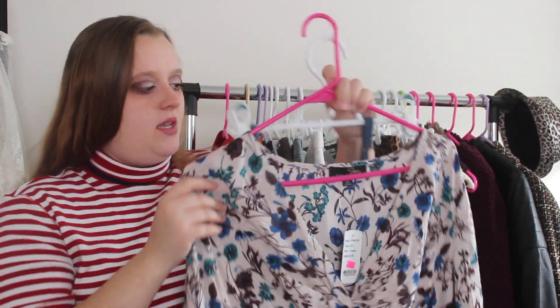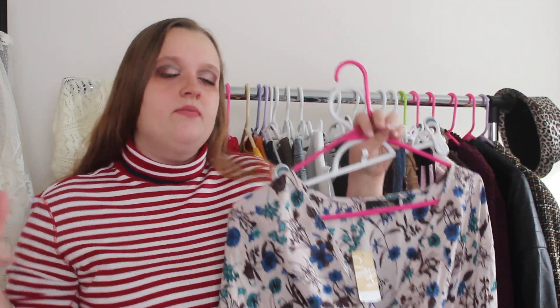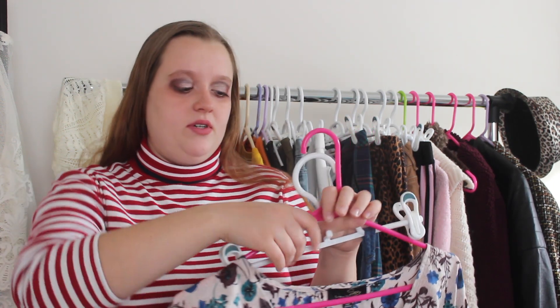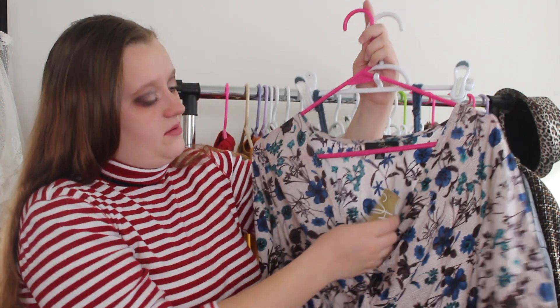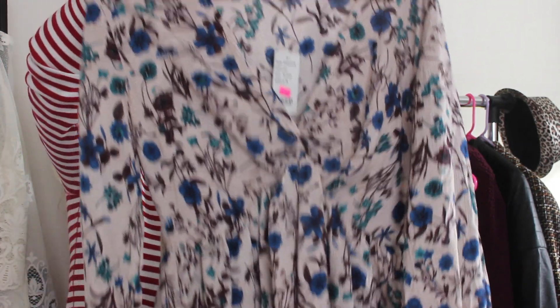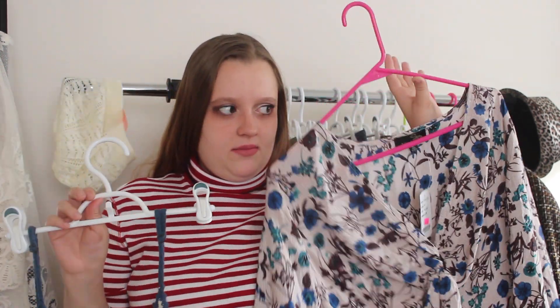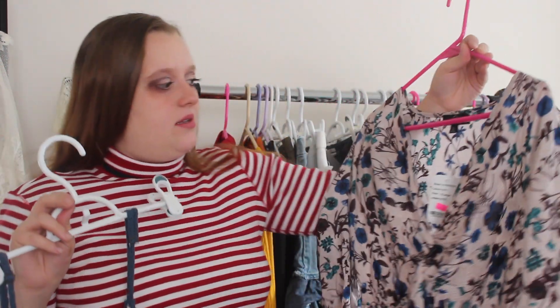One thing about this shirt is that it is still new with tags, so you can always find new stuff at thrift stores. This shirt was originally $78 and I got it for $8. These are both great finds in the dark floral trend.